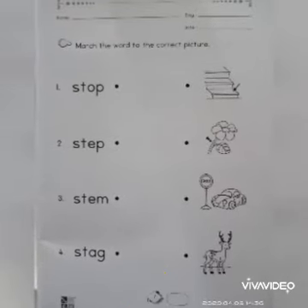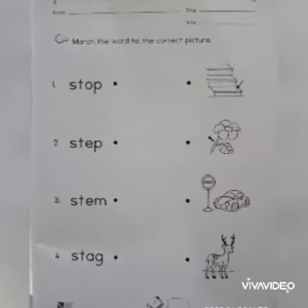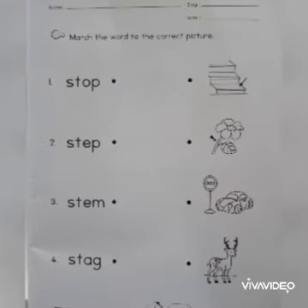Easy, right? I hope all of you can complete this homework. This is the end of the lesson. See you again in the next lesson. Bye!